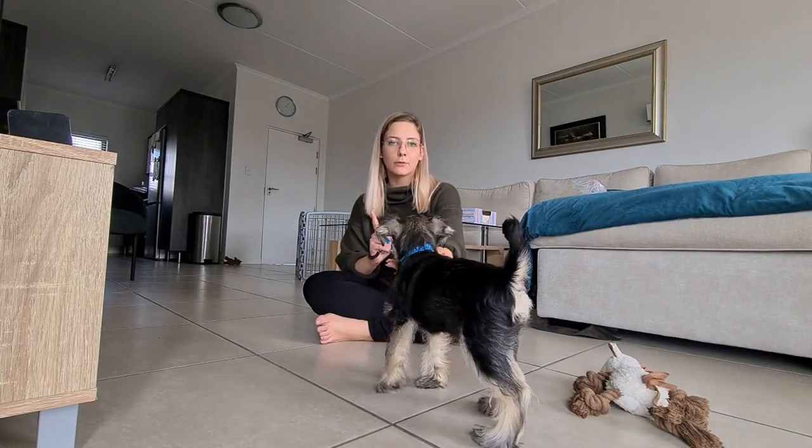He immediately looked back when I used the clicker because he knows that when the clicker goes, he'll get a treat.